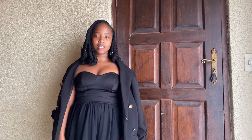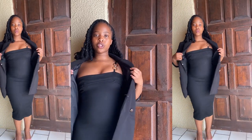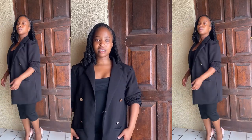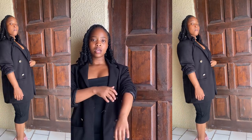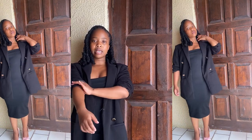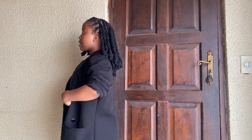Another oldie but goodie is this bandage dress that I bought years back from Truworths. It's another take on a blazer and a dress, but this time with a more fitted dress. I just put on the blazer and I'm wearing these pink lady pumps from The Fix for a pop of color. I love the pairing — I think it looks fantastic.